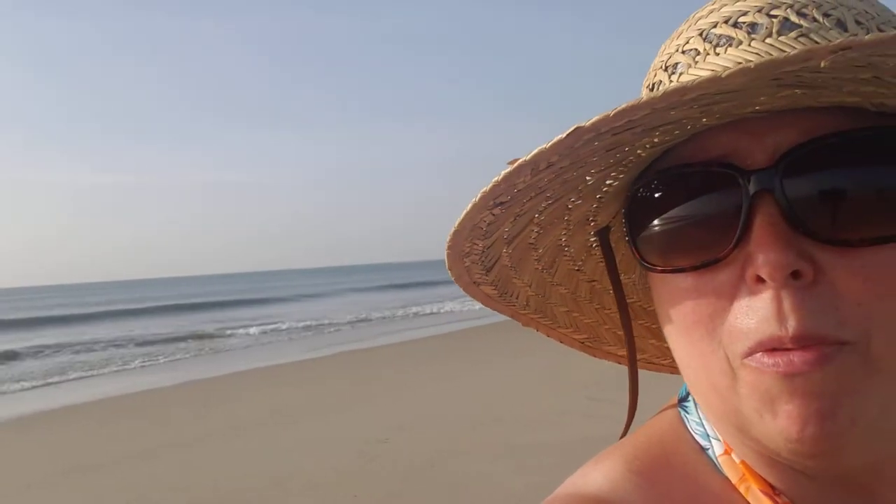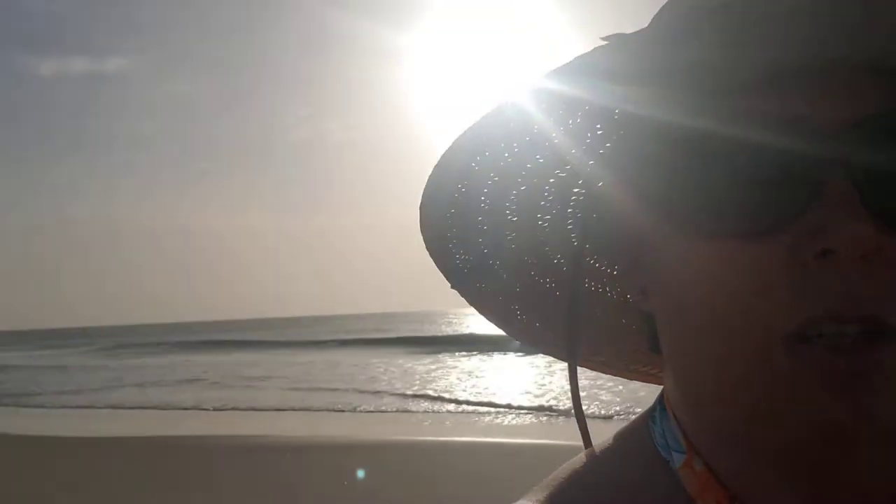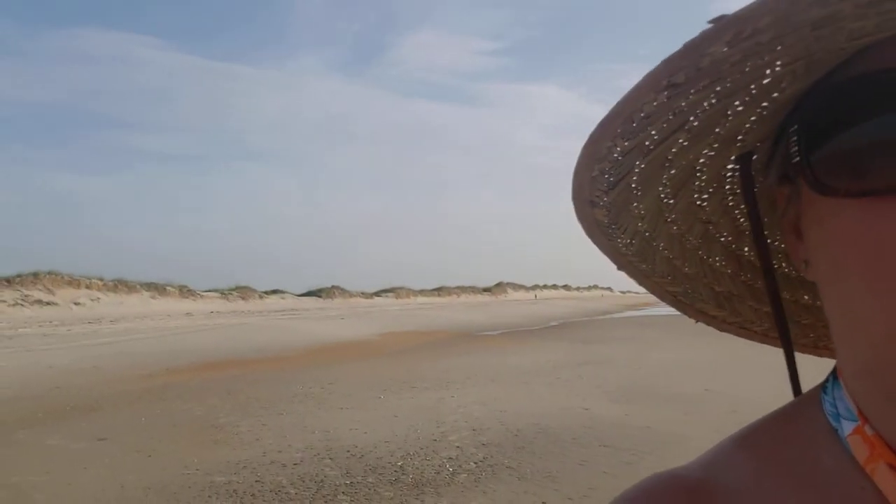Behind me the waves are breaking — it's really, really beautiful. I hope you can hear the sound of the waves crashing on the shore; it's very relaxing, very zen. If you look behind me, there's basically nobody out here — we are the only ones. I'll turn around so you can see this is a very secluded beach.